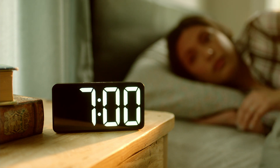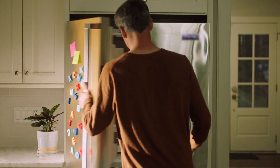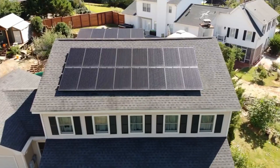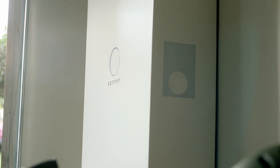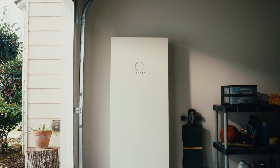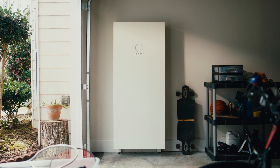What if there was a smart, safe, and easy way to power the most important items in your home with clean energy that you produce? With this, and this, and also protect this. Introducing Sonnen Core, the newest home battery from the energy experts at Sonnen.